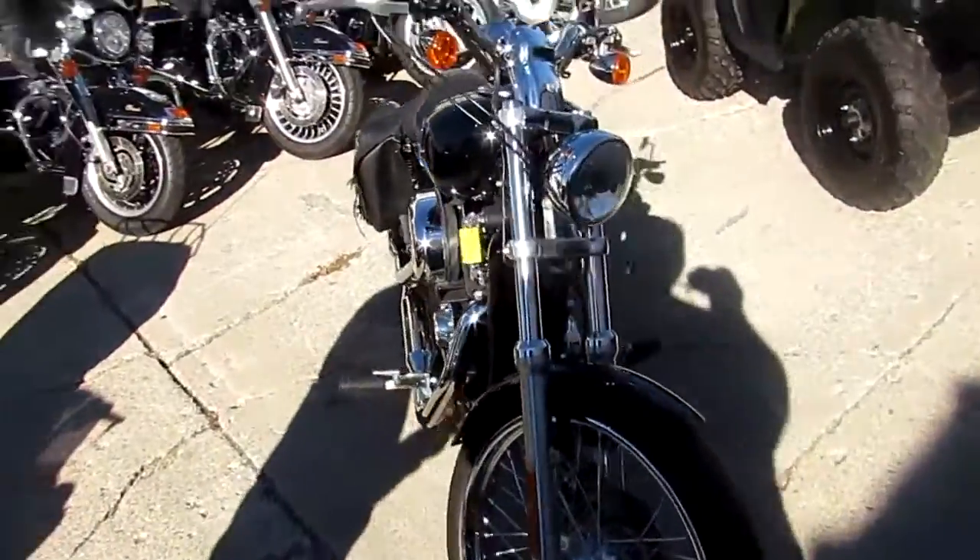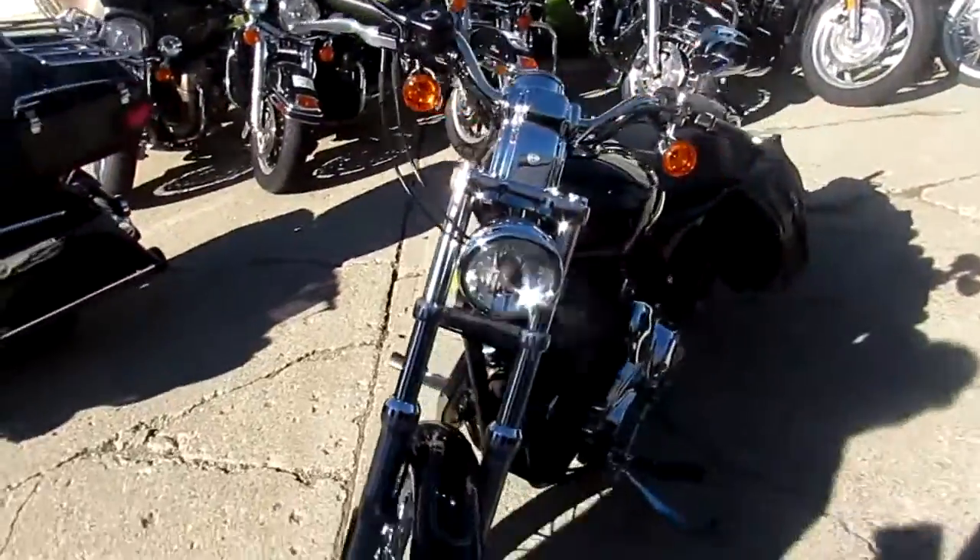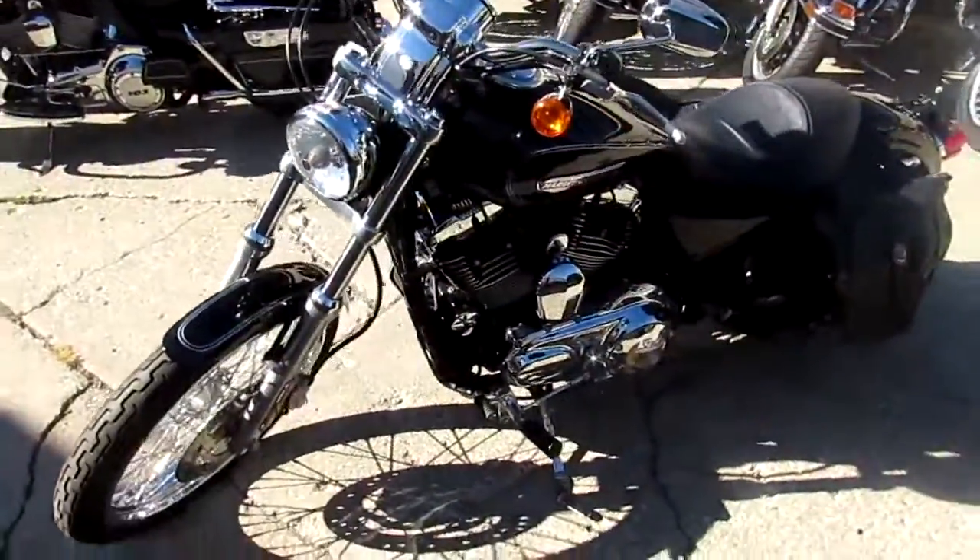This one's a 2008 Harley-Davidson XL 1200 C. We got this thing priced right at $49.99. It's not going to be here long.